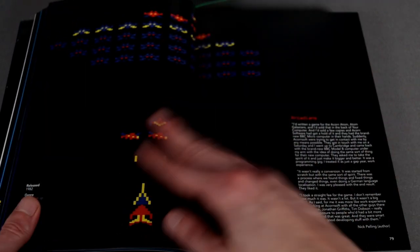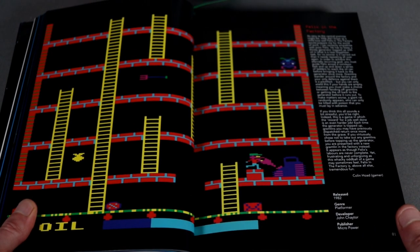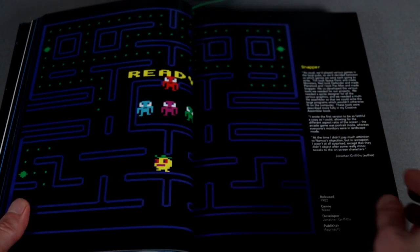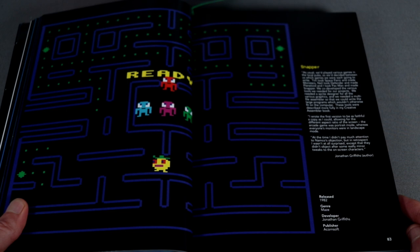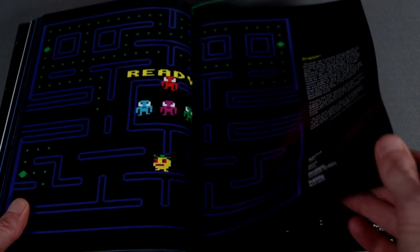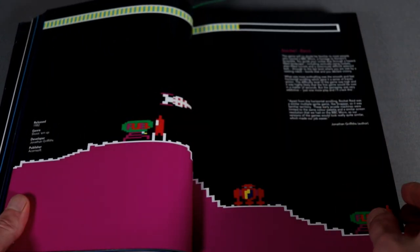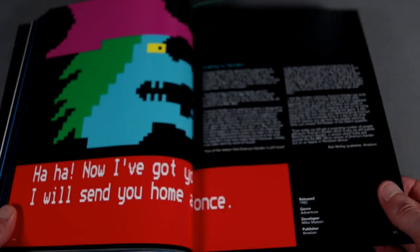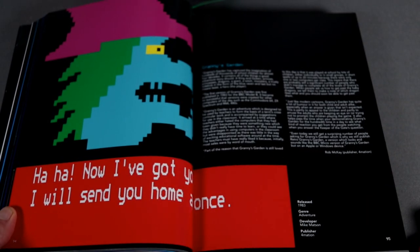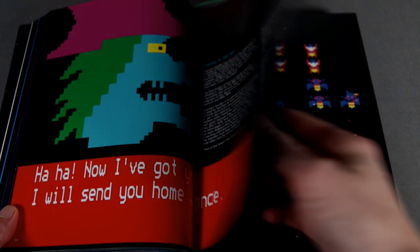I'll be skimming through this as I don't really want to show too much of the book and spoil it for anyone. The BBC Micro had a lot of shameless arcade clones — like Snapper, which you can immediately see is a Pac-Man ripoff. Granny's Garden is one of the many text adventures to grace Acorn's computers and one that most people think of when they think of the BBC Micro.